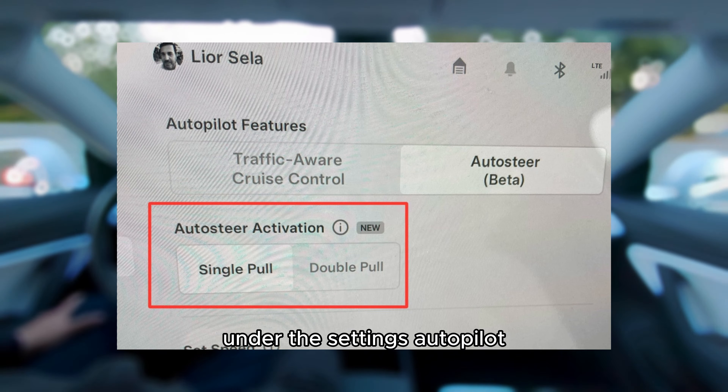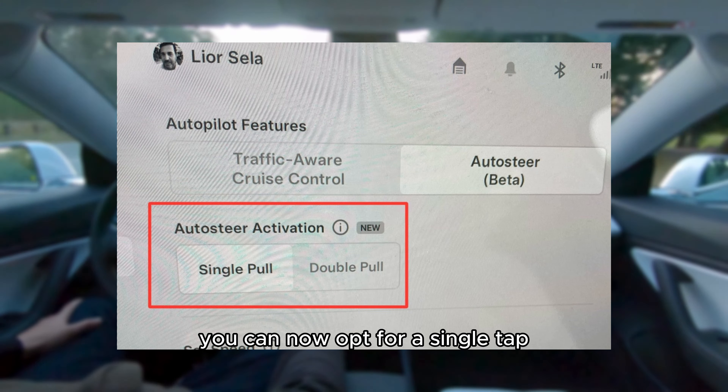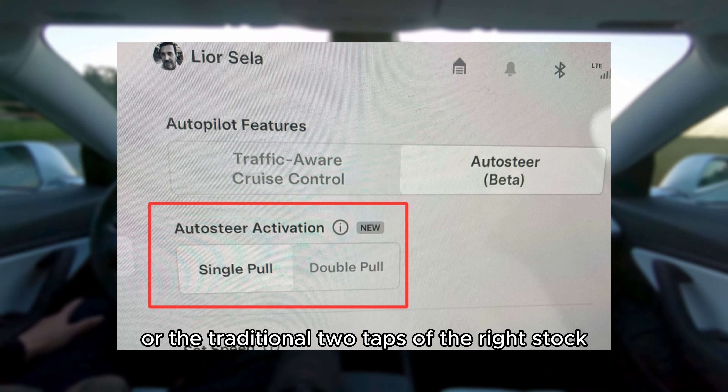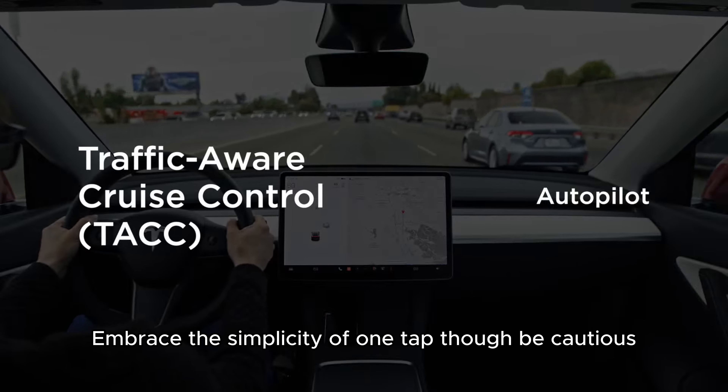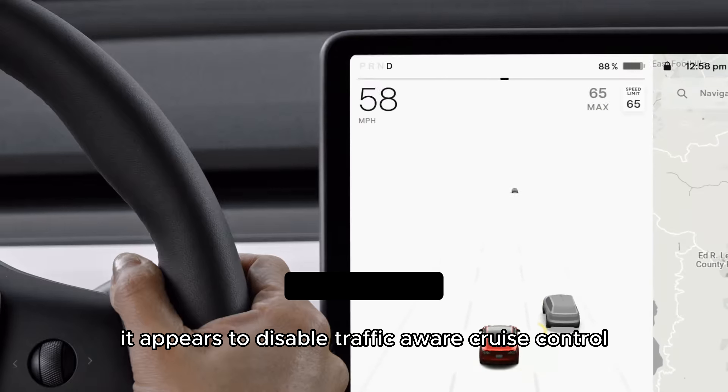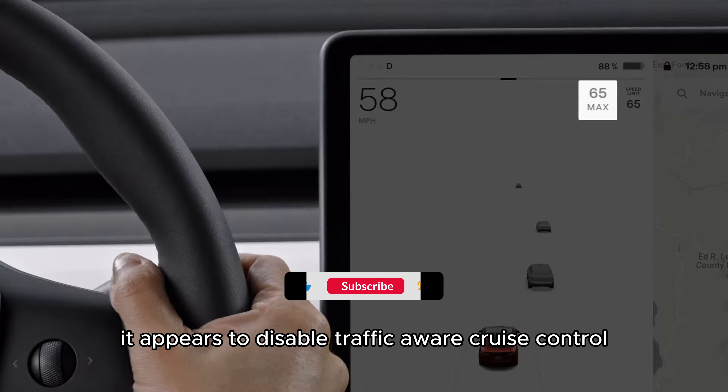Under the settings autopilot, you can now opt for a single tap or the traditional two taps of the right stalk. Embrace the simplicity of one tap, though be cautious — it appears to disable traffic-aware cruise control.